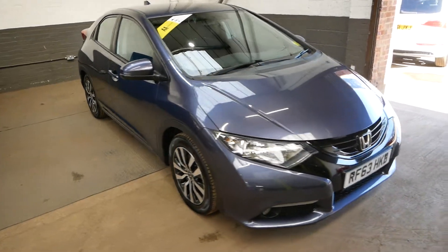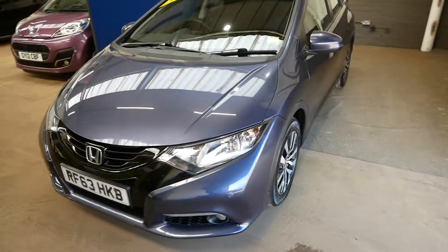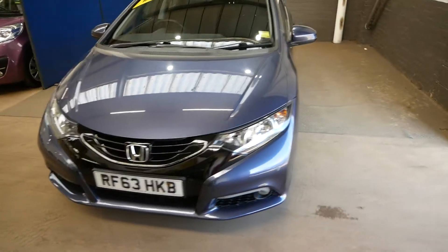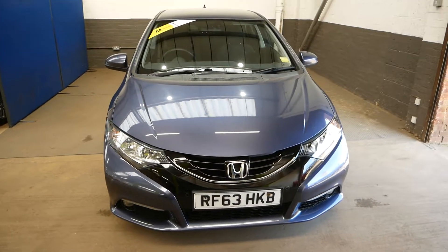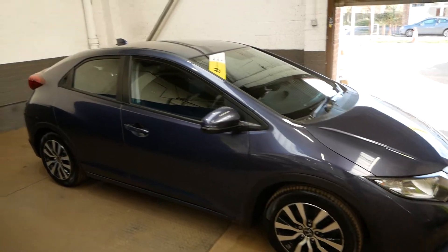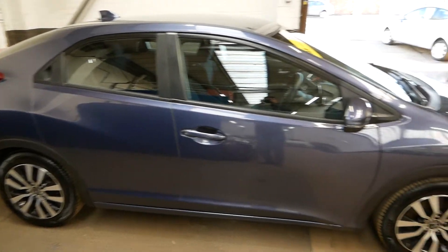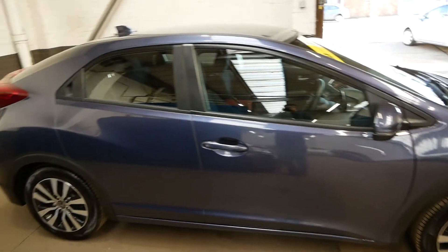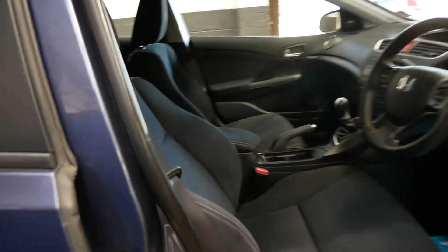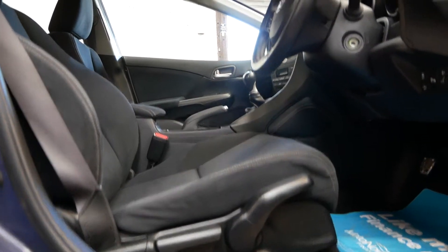Hi there, it's Aaron from GBI Cars and I'm just going to take you around our Honda Civic. This is the iDTEC SE Plus model on a 63 plate, so 2013 registered. iDTEC of course being diesel 1.6 — a very good, very economical engine on this car. It does have free road tax and does about 78.5 to the gallon on a combined cycle, so a very economical engine for the year of the car.